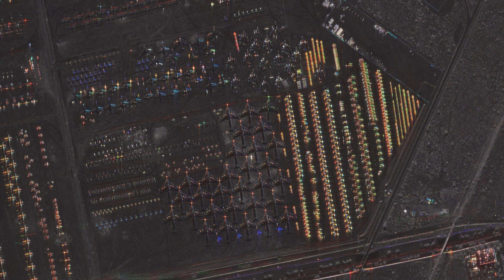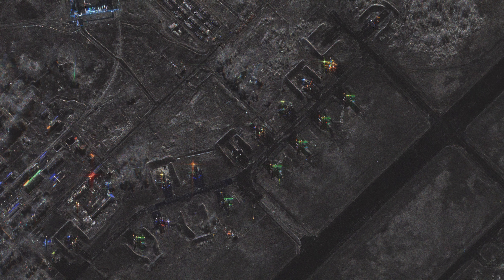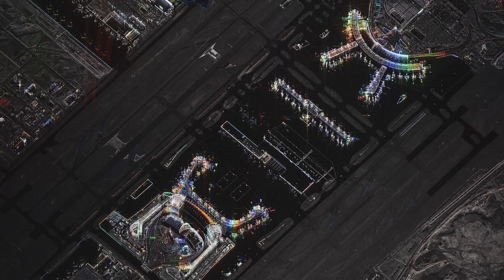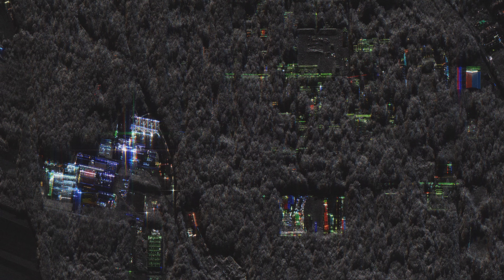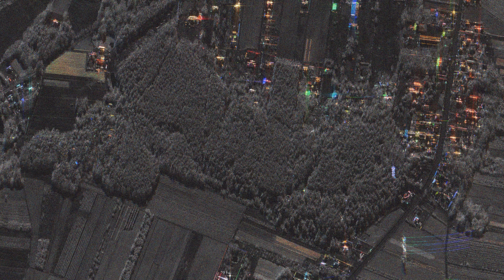The second thing that we played with is the ability to take those individual looks and associate each one of them with a different colour. The neat thing is anything which reflects in one particular direction or another takes on the colour of the direction that we looked at. And so inadvertently, this colour product is a really great way to see where man-made objects are in a scene — especially if those man-made objects might be hidden in tree lines or under low forest canopy, where you wouldn't normally expect to see things.